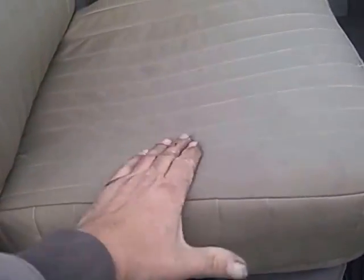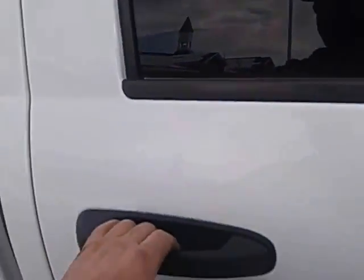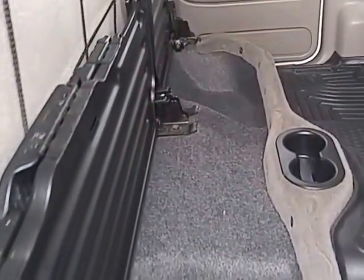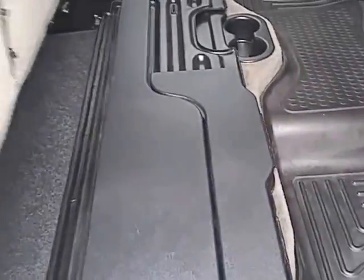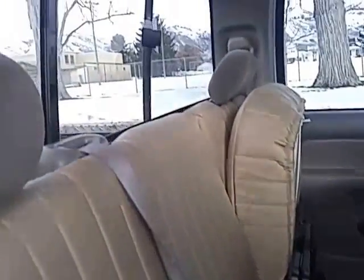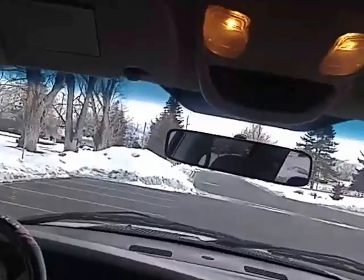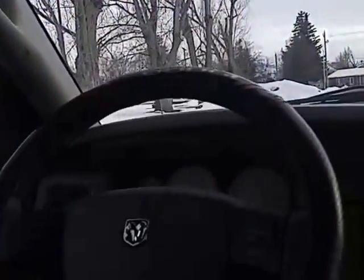I put these canvas seat covers on — really nice with some padding. They cost me about $450 front and rear. Of course it has the flat fold, and you can lift that up and there's a little compartment underneath that goes all the way through. The headliner is clean and in real nice shape. It also has the factory mileage and temp computer that gives you outside temperature, mileage, and all that.